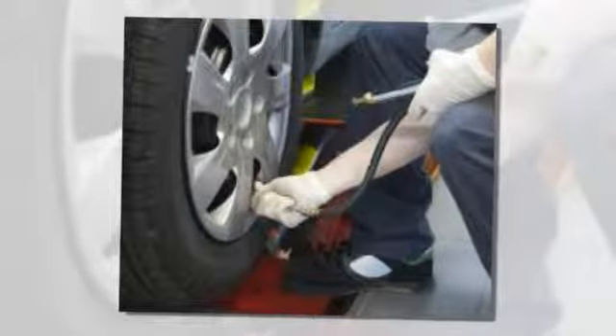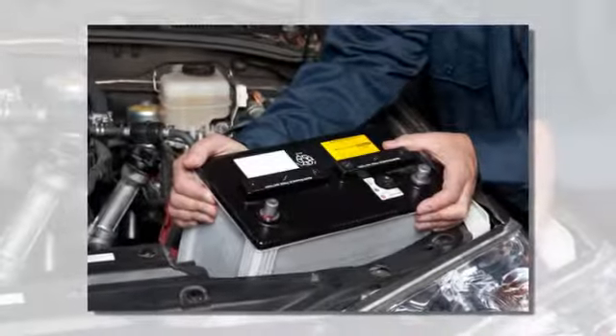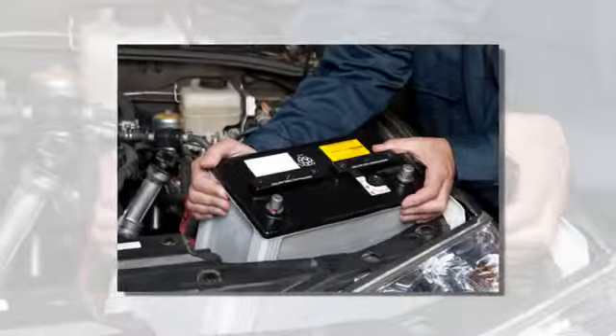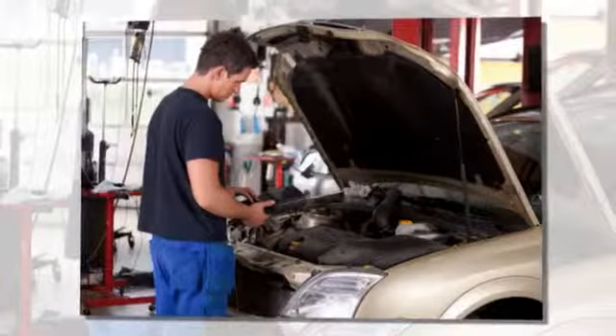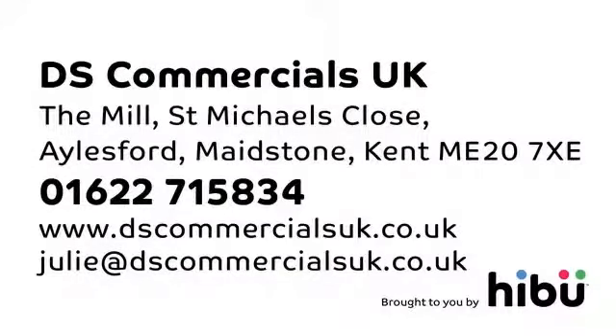And we can also provide parts for most makes and models, not to mention all the advice you may need. See why our customers recommend us. Call us today and speak to one of our friendly team at DS Commercials UK. We offer a little bit more.